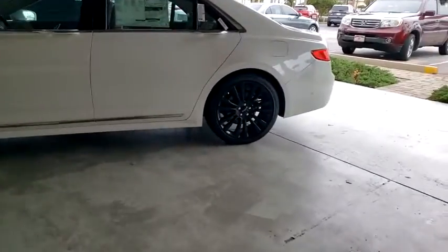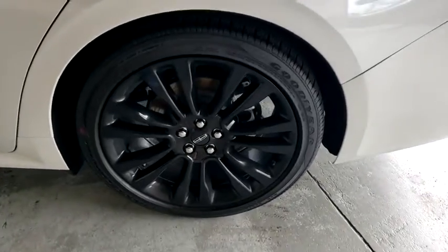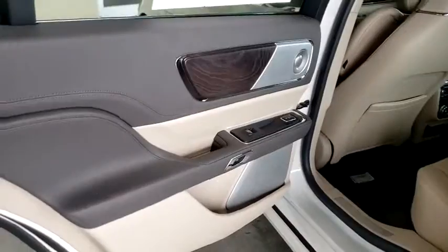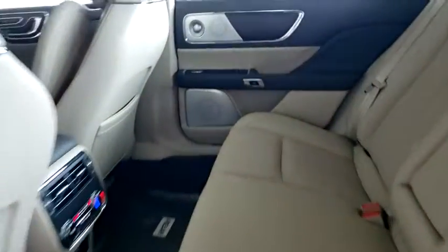Back-up camera, anti-lock braking system, steering wheel audio controls, power passenger seat, keyless entry, remote engine start, navigation system, traction control, power liftgate, stability control, lane departure warning.